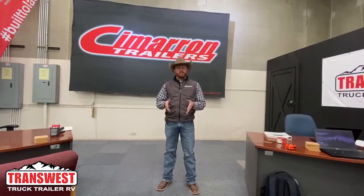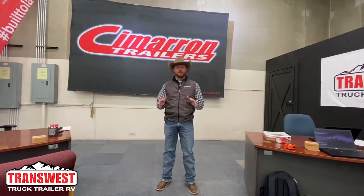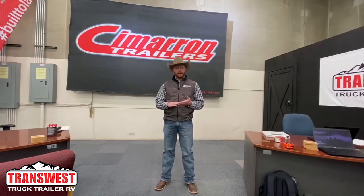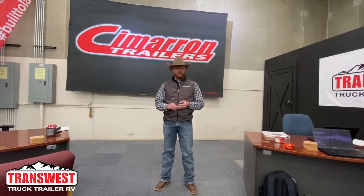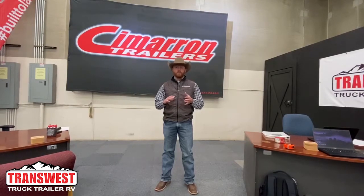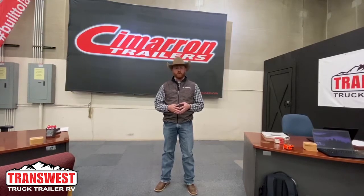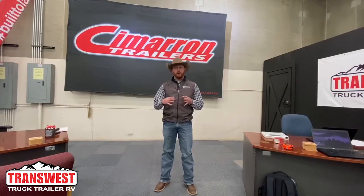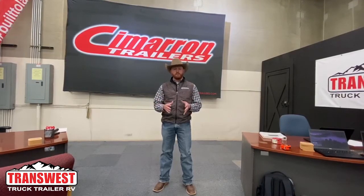During the stock show we'll be able to help you go through the entire purchasing process of a trailer. We're going to have a finance manager here to help you if you have questions on financing. We're going to have factory reps here. We'll be able to look at what we have in inventory. If we don't have the exact trailer you're looking for, we'll be able to go through the entire custom process of ordering a trailer and get your trailer wrapped up.